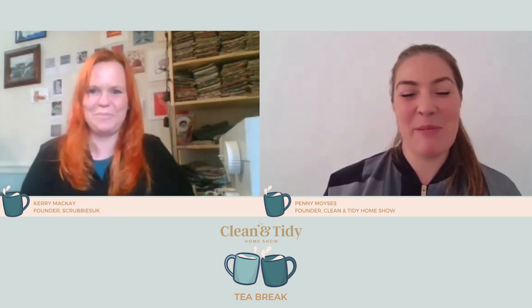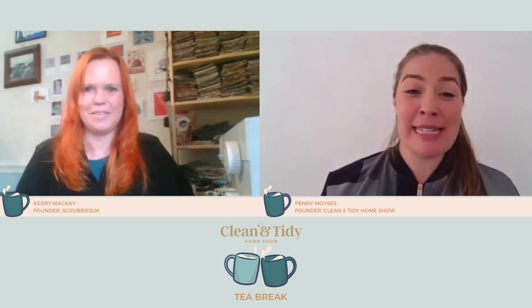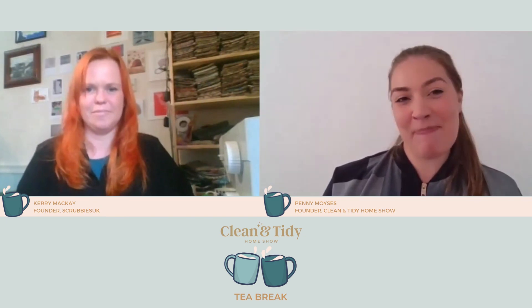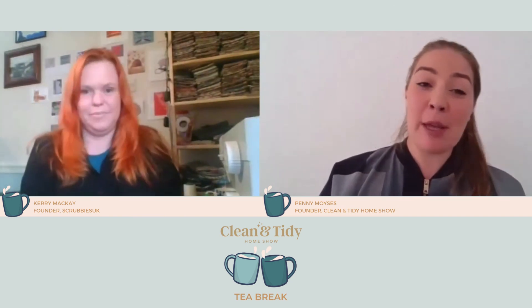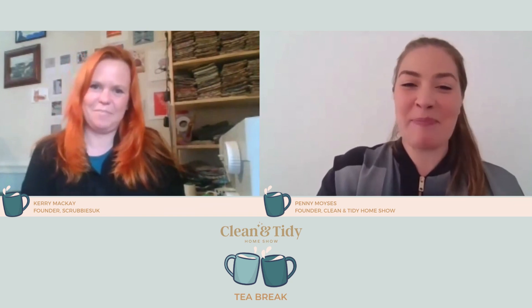We're really looking forward to seeing you there, Kerry. I just wanted to take the opportunity to thank you for your time today — it's been really great to hear from you, see some of your scrubbies, and hear your story. Really looking forward to seeing you soon. Thanks Penny, it's always a pleasure talking to you. Thank you everyone so much for listening — hope you'll join us on our next tea break soon. Take care.